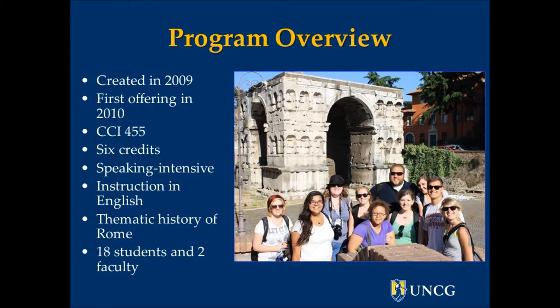This summer, the Department of Classical Studies will be offering for the third time its UNCG in Rome program. The course was developed in 2009 and has been offered in 2010 and 2012. It's a six-credit hour class, speaking intensive, and all the instruction is done in English. It's a thematic history of Rome from the very beginning to the modern day. Enrollment is limited to 18 students, and it's taught by two faculty.